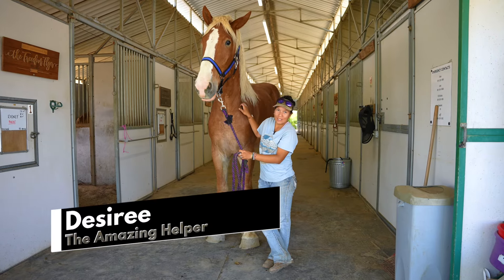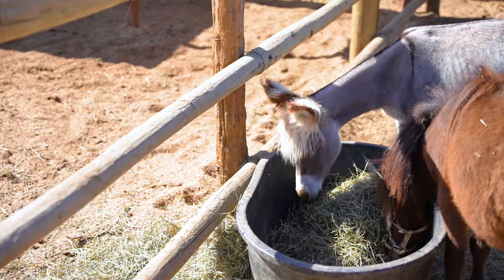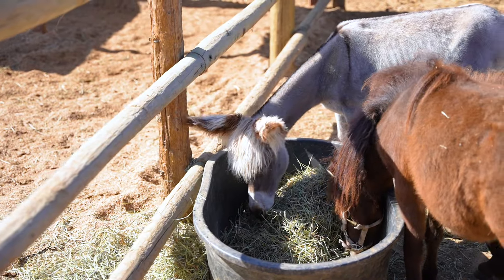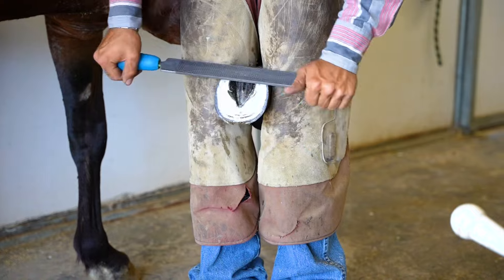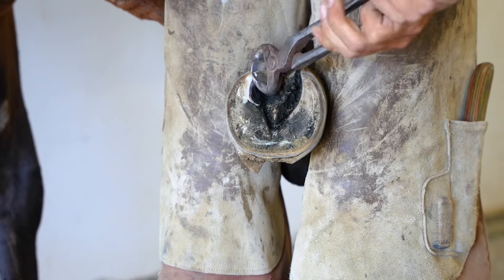My name is Desiree at All Seated in a Barn. I usually help with the vet days on Tuesdays and Fridays. There are a few donkeys in stalls and a few horses in stalls. The farrier is here doing a list of things today with donkeys, horses, and Belgian drafts to get their trim done.